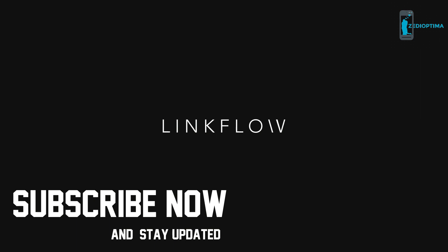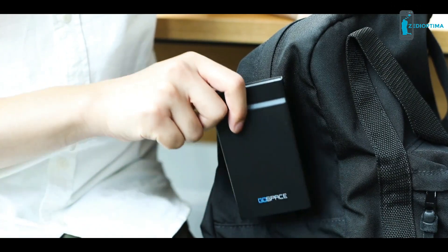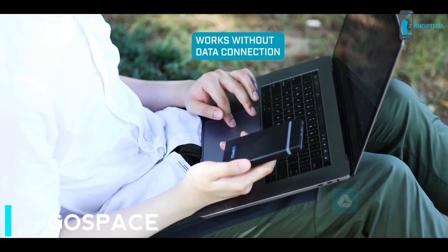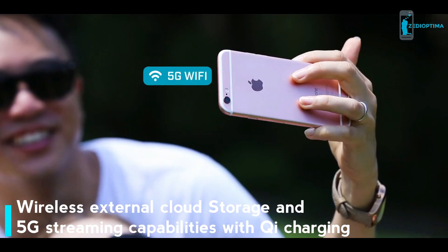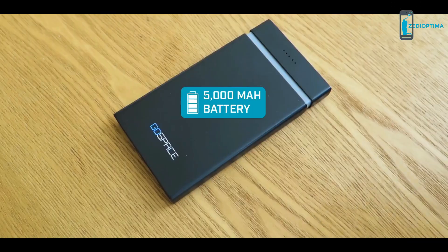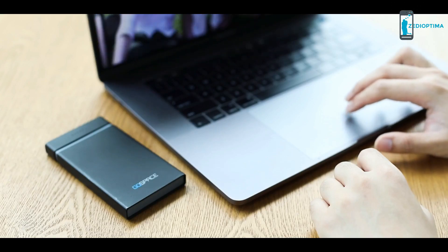That's why we made GoSpace — a portable wireless hub that frees up space on your devices. Upload directly to cloud services or swap out SD cards for unlimited storage. A 5G wireless connection ensures fast transfer speeds between up to 8 devices for secure transfer between friends. And with wireless charging, you'll always have the power to stay connected. Free your files with GoSpace.